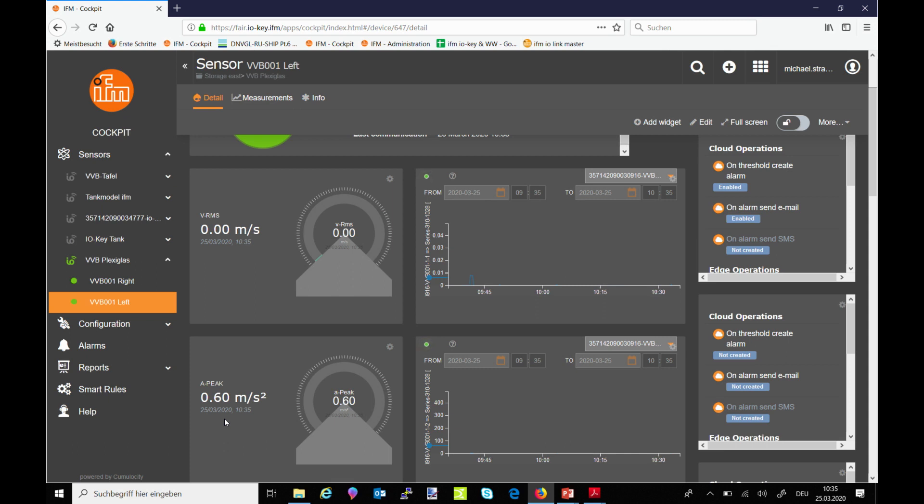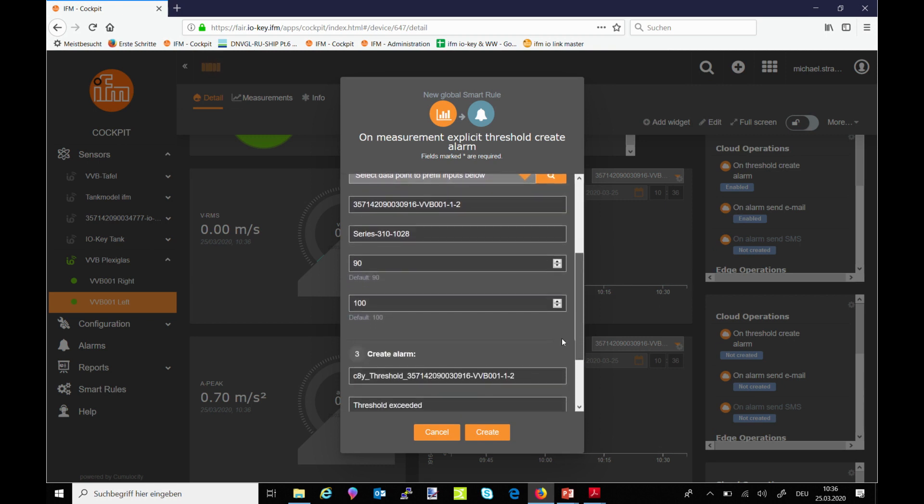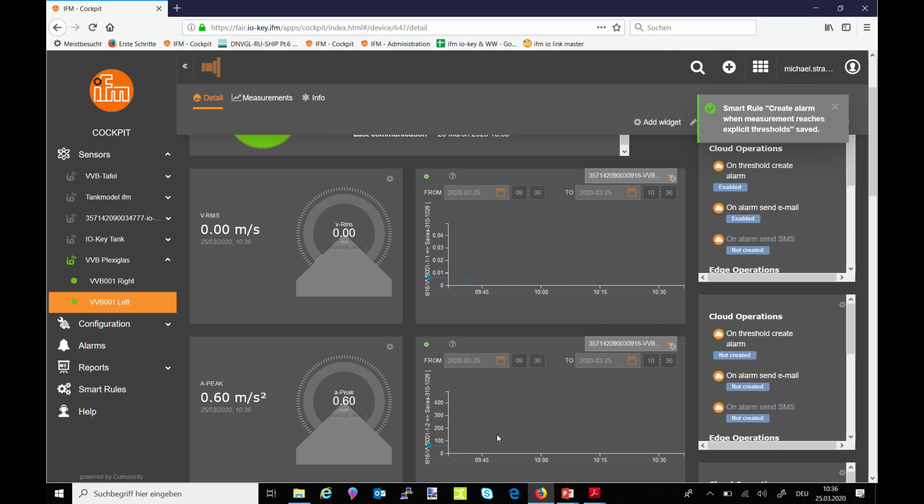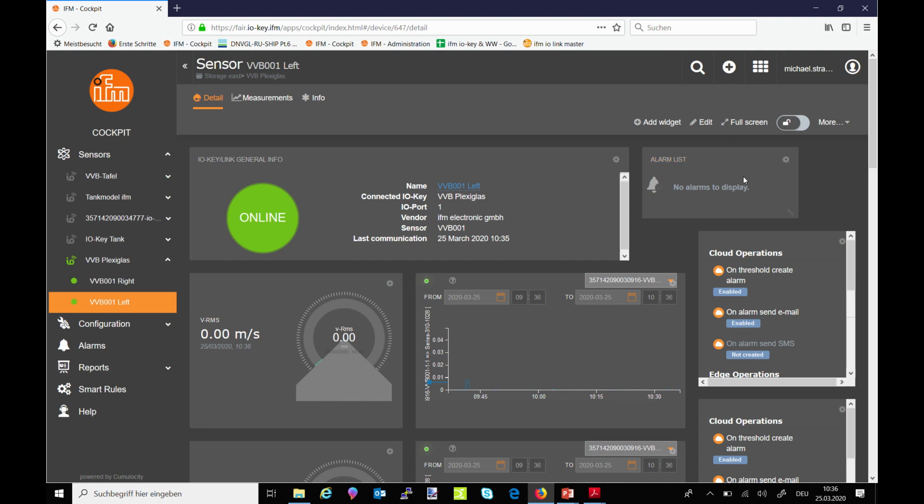Of course we not only want to monitor the measurement values — we want to get a notification when a certain limit is exceeded. Under cloud operations, as soon as the value is transmitted to the cloud, which can happen every 10 seconds, every hour, or every day depending on the data model chosen, we just have to create the alarm and type in the proper limits. In this case the current value is 0.7, so a good limit could be 1.5. Once created, this rule runs in the background and the alarm is triggered as soon as we reach the limit.